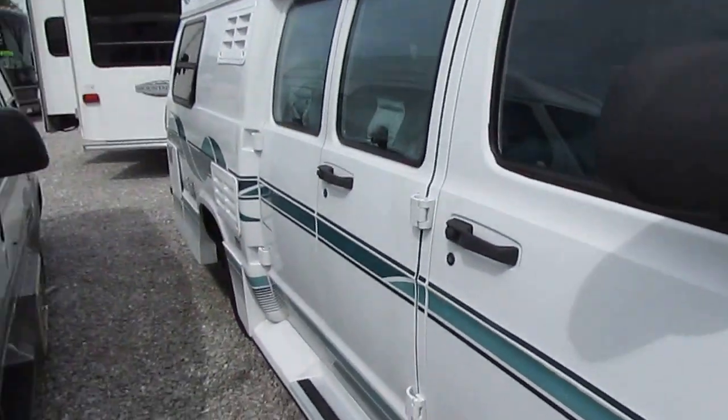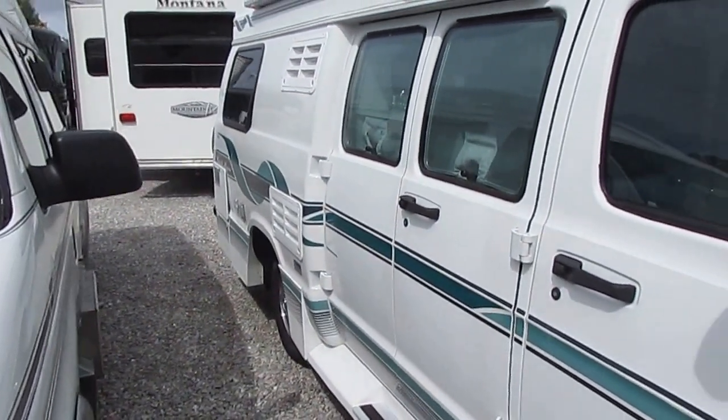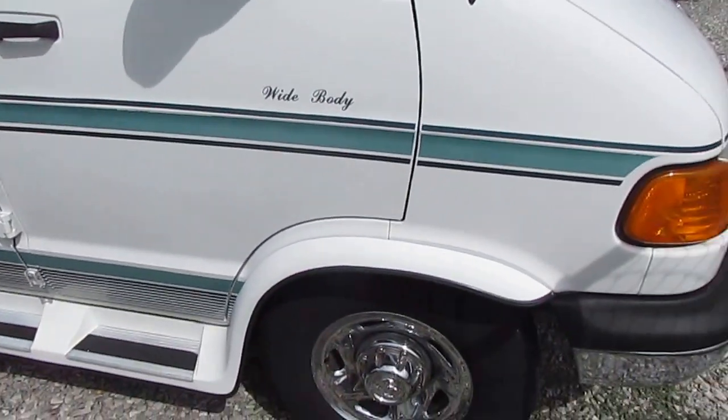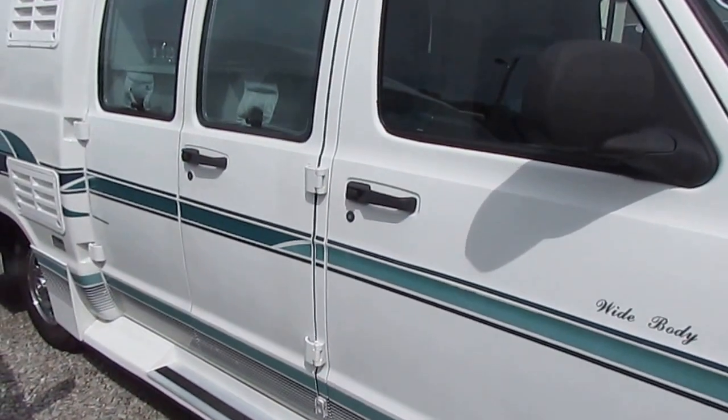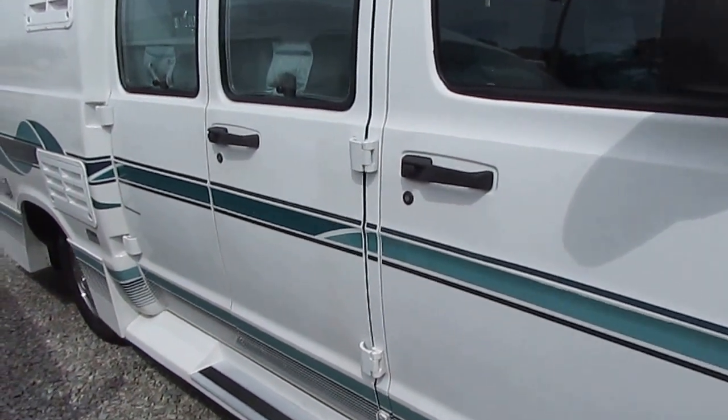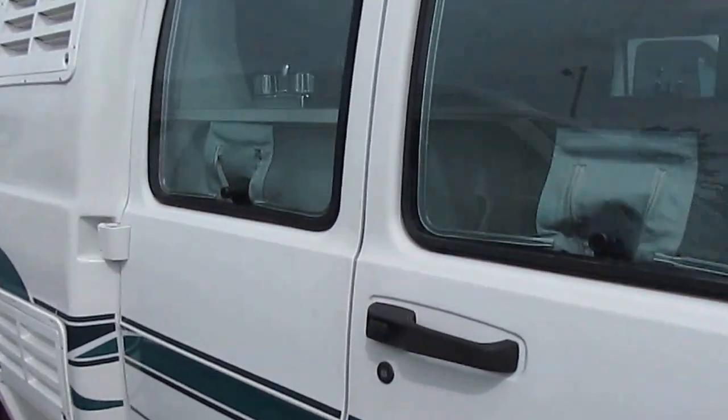The wide body just gives you a little bit more room for the bed — it's actually got a real queen size bed in it. It's a nice little motorhome folks. It's got the air ride suspension and a really good drive to it. Let's take a look inside.